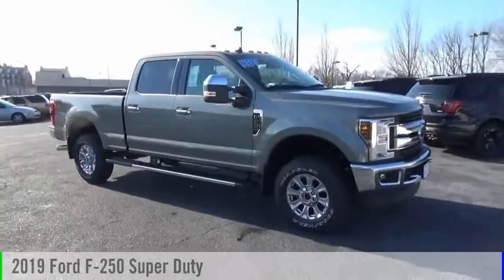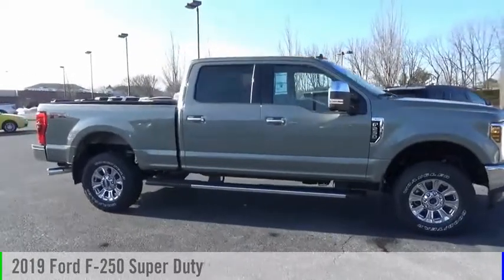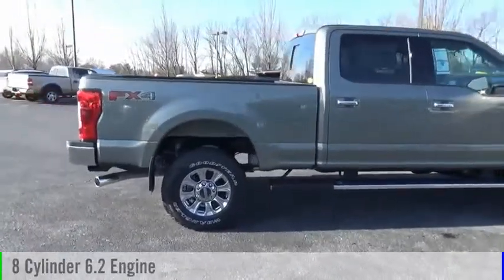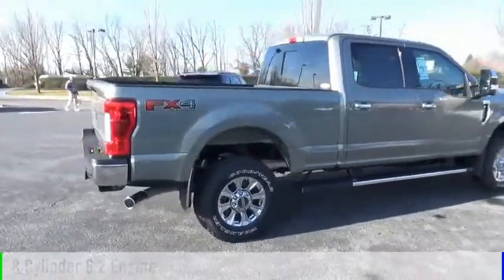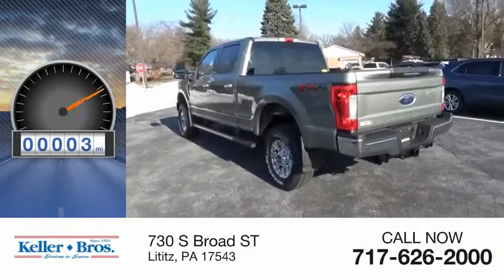Stop by and take a look at the 2019 F-250 Super Duty. This vehicle is powered by a four-wheel drive, eight-cylinder, 6.2-liter engine, and comes with an automatic transmission. This vehicle has less than 100 miles.